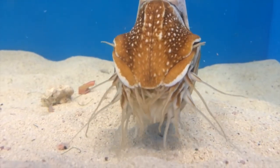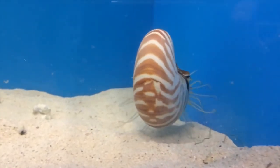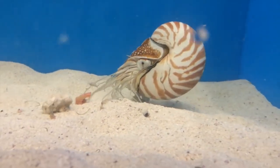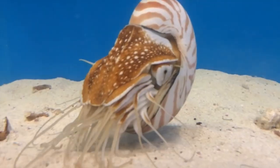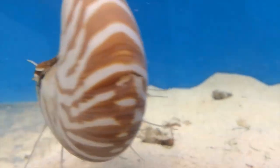With gorgeous shells that come in an array of colors and patterns, the Nautilus is at risk of over-harvesting. Additionally, they are considered a highly vulnerable species due to their low reproductive rates, slow growth, and late maturity. See you guys next time!